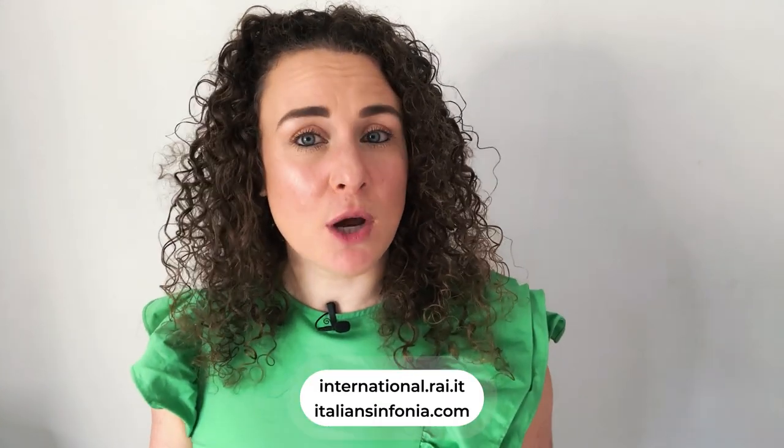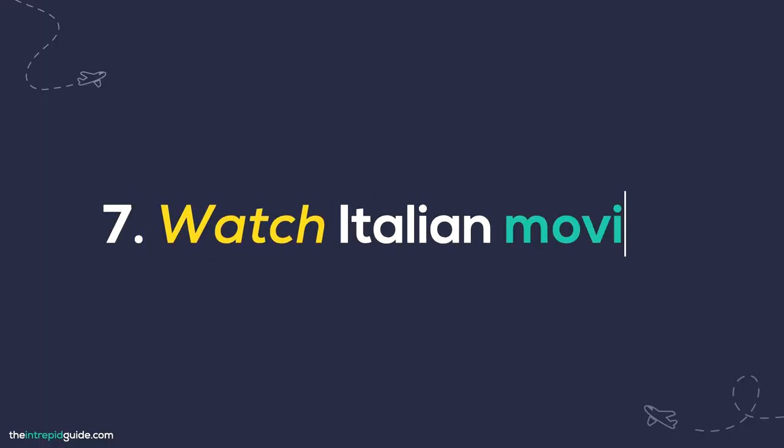You can even listen to programs directly from Italy — here are two sites to get you started. Number seven: watch Italian movies. Watching a movie in the original language is a great way to pick up new words and expressions and even learn something about the country. There are loads of Italian movies available on Amazon Prime, Netflix, and Disney Plus, and you can get my full list of Italian movies on Disney Plus linked in the description below. When you watch these movies, keep a notepad handy and write down any new words you hear or see to look up later. For 22 genius tips on how to use Netflix for language learning, check out my video linked in the description below.